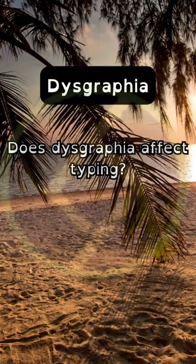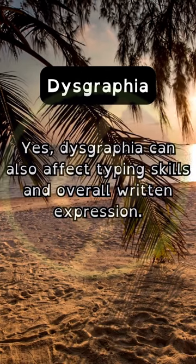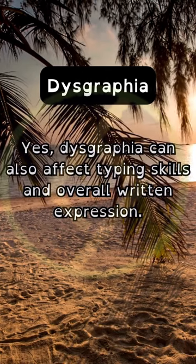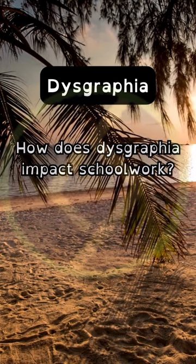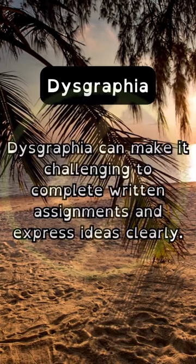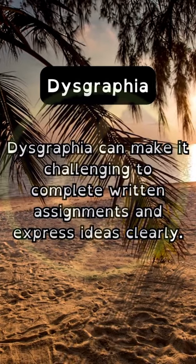Does dysgraphia affect typing? Yes, dysgraphia can also affect typing skills and overall written expression. How does dysgraphia impact schoolwork? Dysgraphia can make it challenging to complete written assignments and express ideas clearly.